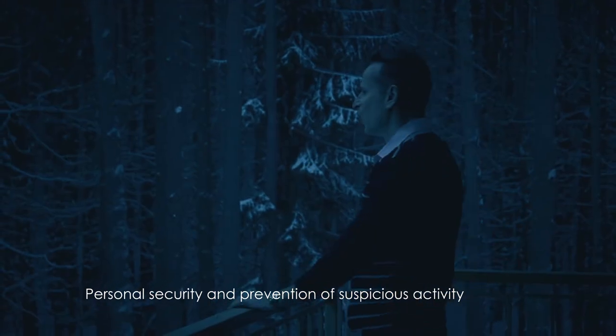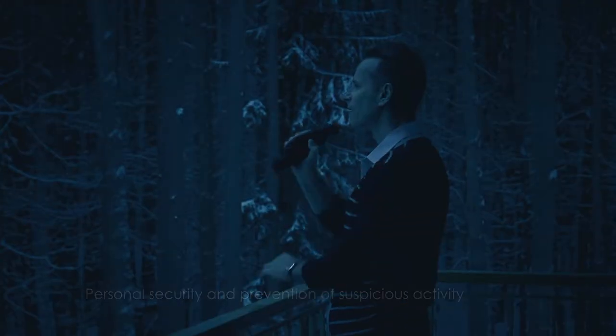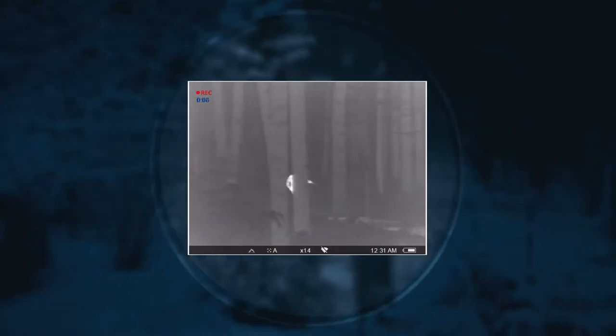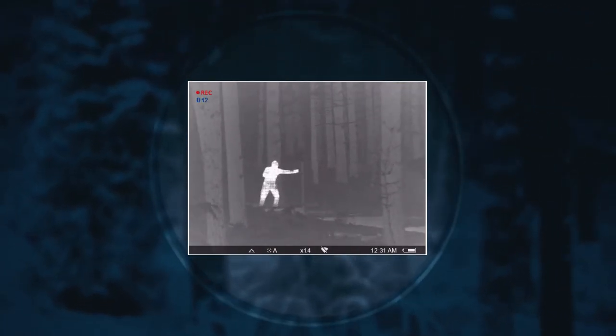In the night there are many factors that can lure criminals to violate your privacy and cause damage to your property. The Helion can be used as a portable security camera that will cover every blind spot and ensure that you stay safe when detecting suspicious activities.